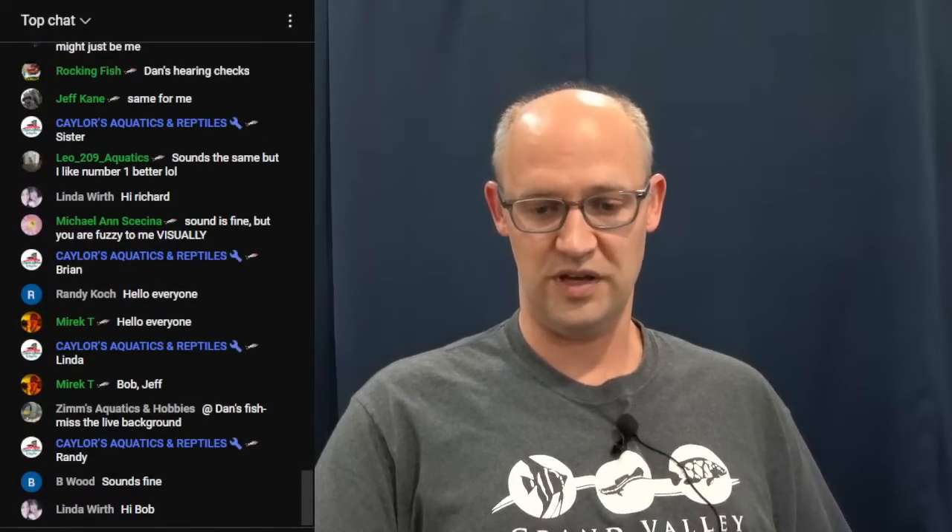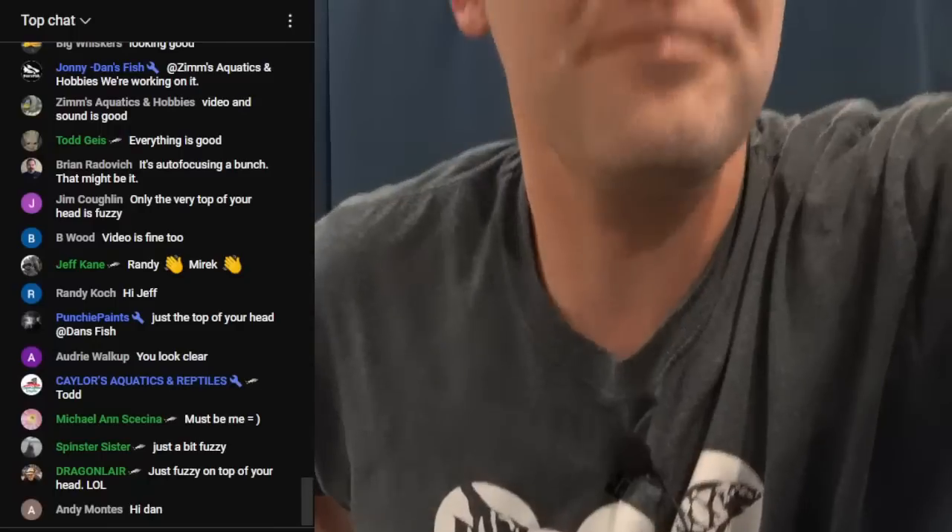Seems like audio is doing okay. Michael says I'm a little bit fuzzy visually — if I'm fuzzy for you, let me know and maybe I can change the latency. Looks good for most people. Of course, this bald head never disappoints — we are very glowy. I'm just altering the brightness a little bit. Alright, we're going to call that good. Let's get to the shipping report.